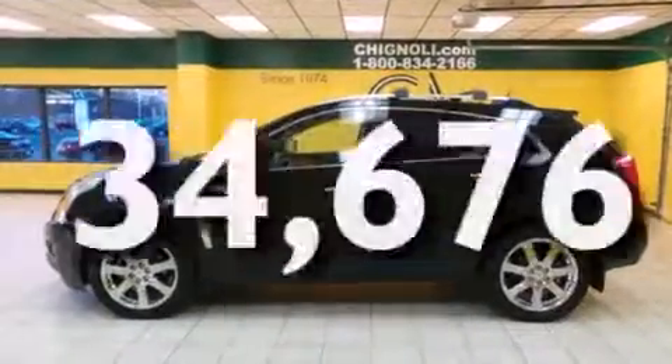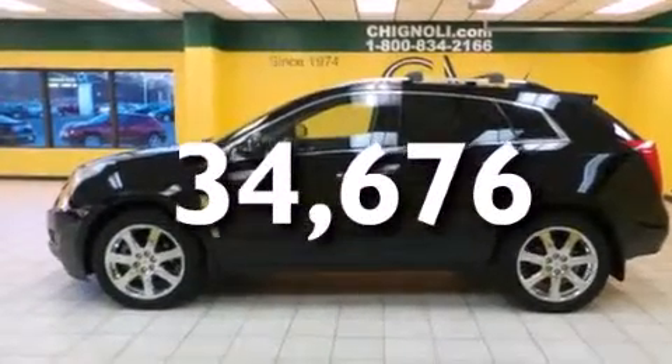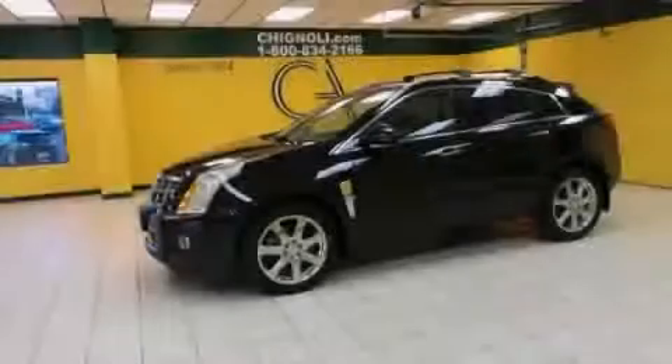This vehicle has fewer than 35,000 miles on the odometer. Contact us today to schedule your opportunity to see this automobile in person.